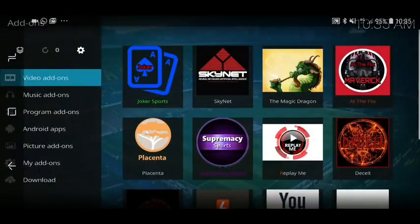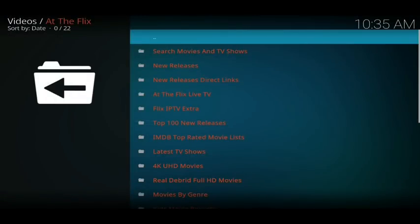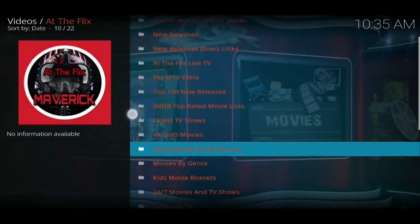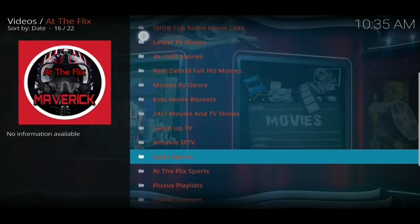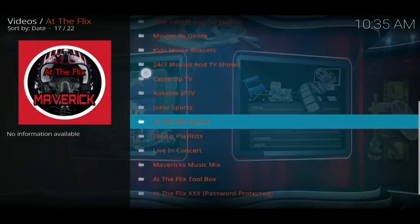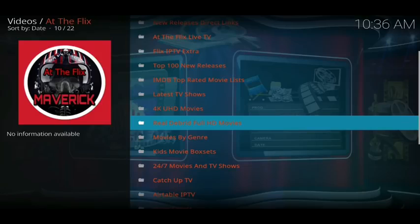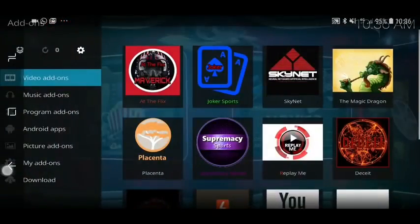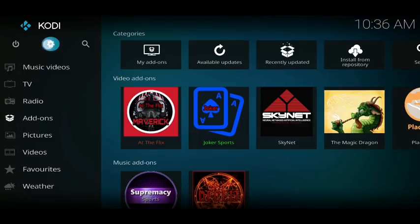At the Flicks by Maverick — once you're in here you can see loads of great categories: new releases, new releases with direct links, live TV, IPTV extra, latest TV shows, 4K movies, kids, 24/7 catch-up, and live concerts. If any of those four add-ons take your fancy, go back to the beginning of your Kodi and click on the cog in the top left.